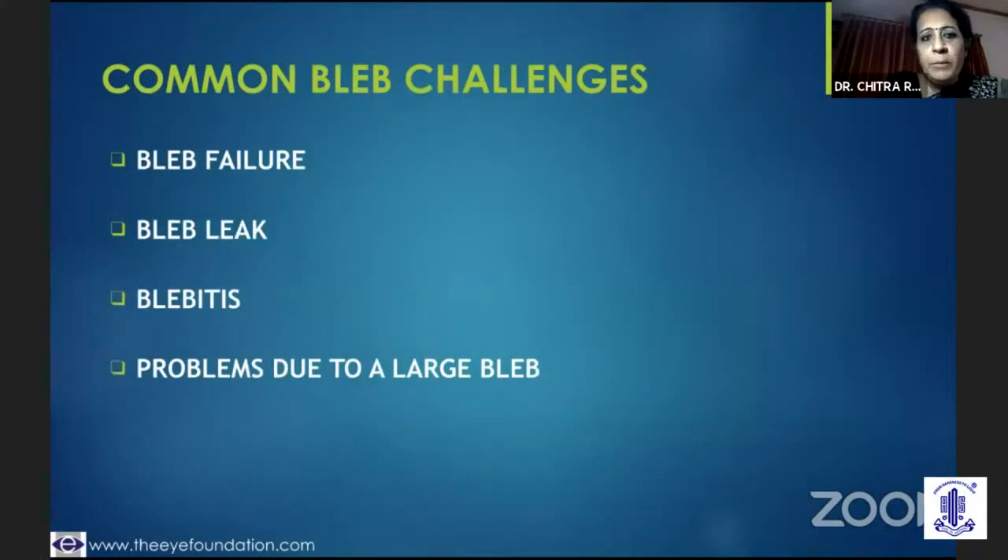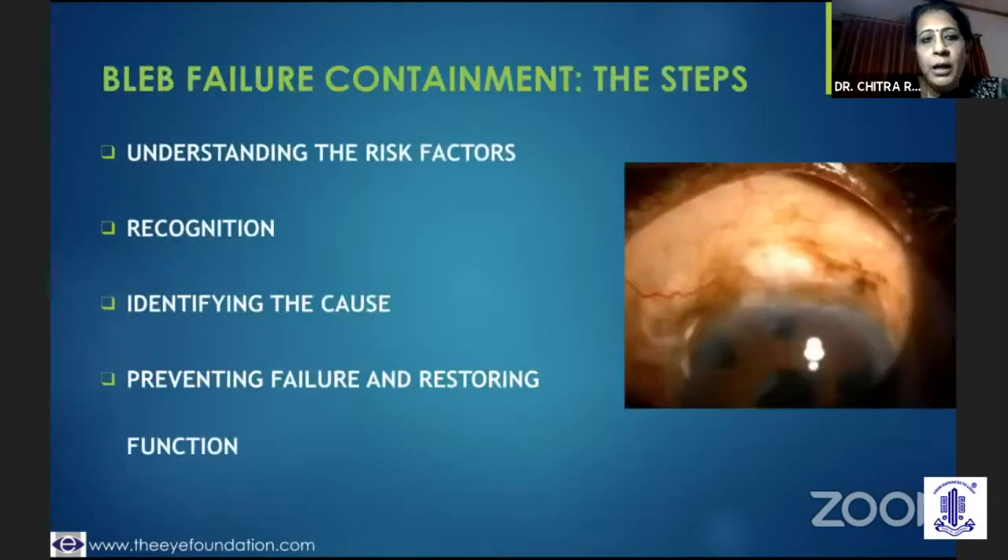The common bleb challenges could be an early bleb failure, and if you nip it in the bud, you could have salvaged the trabeculectomy procedure. A bleb leak could lead on to hypotony if it is not looked into early enough, and early blebitis could be dealt with early on, and of course problems due to a large bleb. So it is all about how you do your containment procedures.